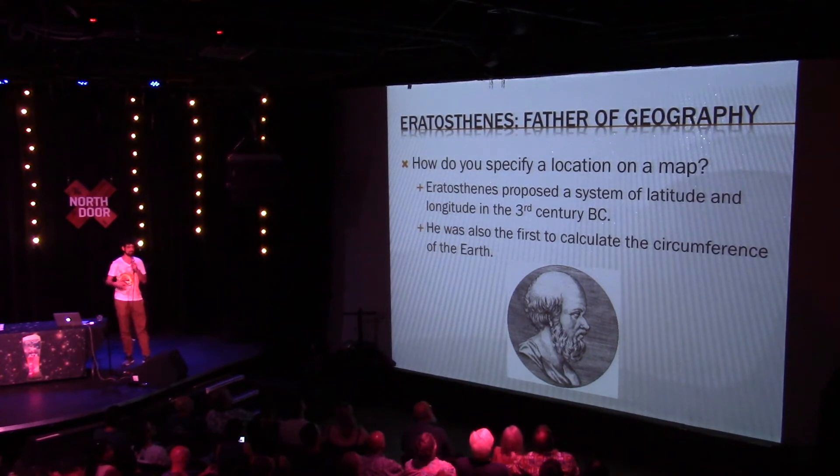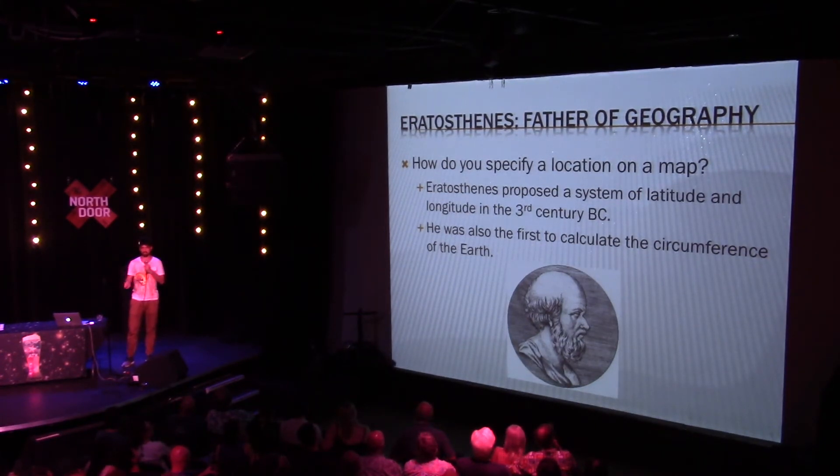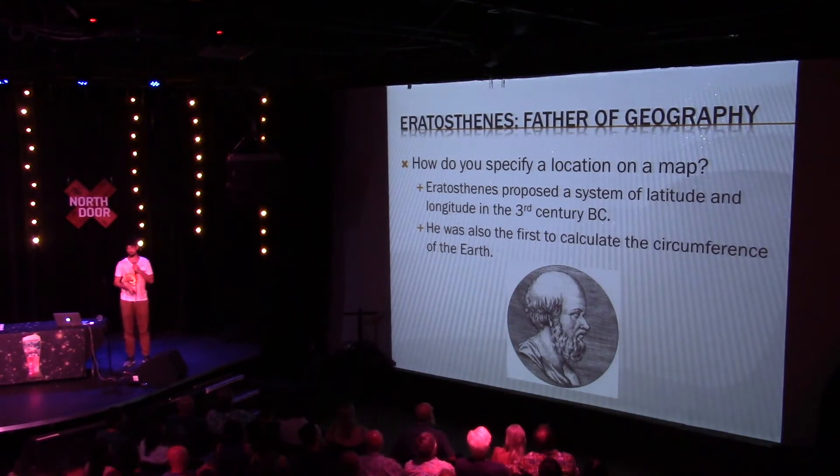Let's get forward much closer to us, to the third century BC. There's this guy, Eratosthenes. He was a philosopher, and he was the first person to propose a system of latitude and longitude, which we still use today. He also measured the circumference of the Earth. There's a common misconception that in the Middle Ages people didn't know the Earth was round — that's wrong. Ancient Greeks knew the world was round, and he measured it in a really clever way.